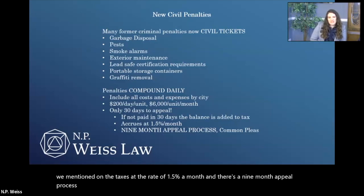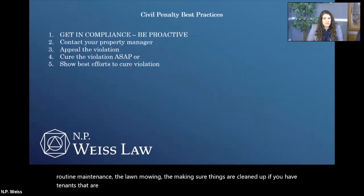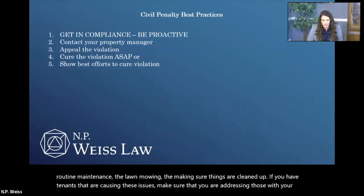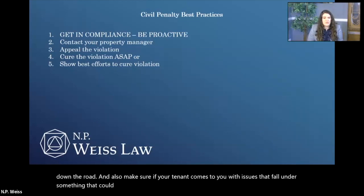The moral of the story is keep up with your property. Keep up with that routine maintenance — the lawn mowing, making sure things are cleaned up. If you have tenants that are causing these issues, make sure that you are addressing those with your tenants. Also make sure that if your tenant comes to you with issues that fall under something that could be cited and they submit a maintenance request to you, that you're staying on top of those and being timely with addressing those.